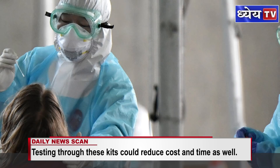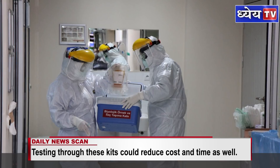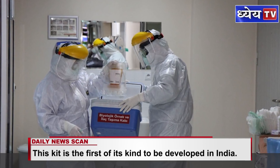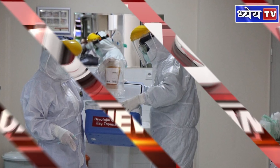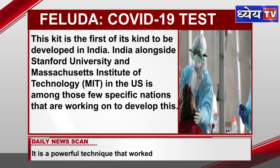The most important part is that it will be 100% accurate. Testing through these kits could reduce cost and time as well. The real-time polymerase chain reaction test used currently requires machinery worth lakhs of rupees. But the Feluda test could cost as low as around Rs. 500. The less cost could help in testing at a large scale without worrying about the cost. This kit is the first of its kind to be developed in India.